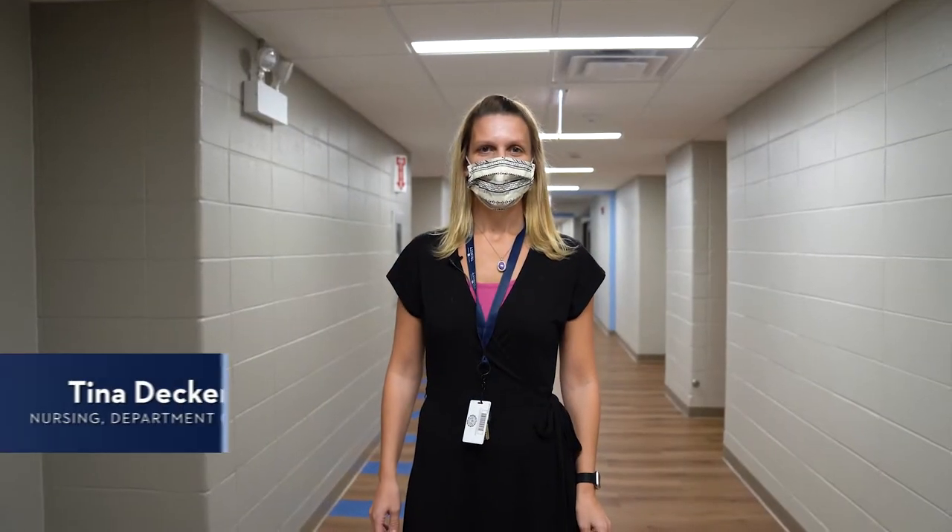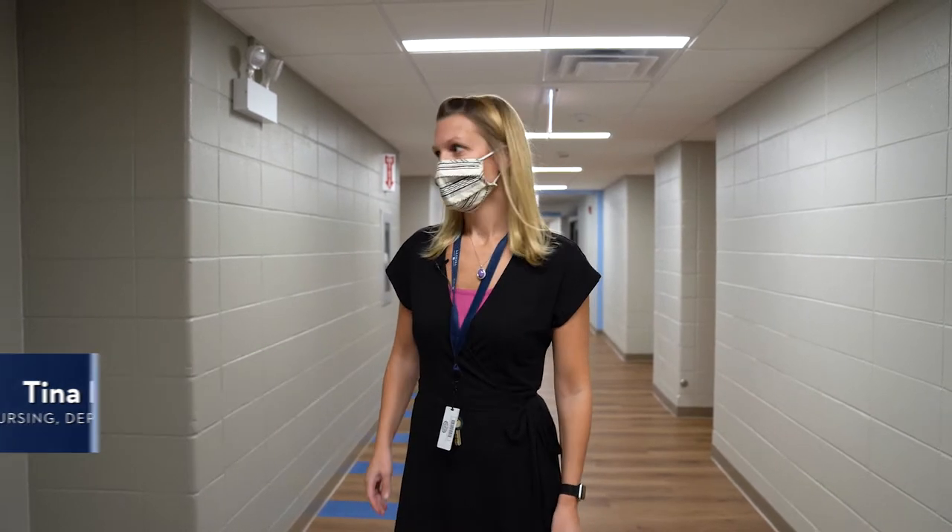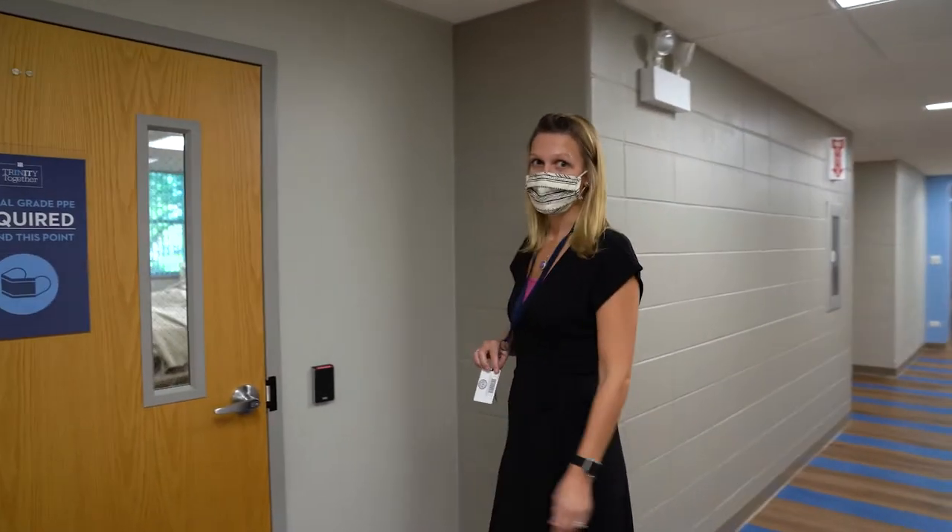Hi, I'm Tina Decker, Chair of the Department of Nursing, and I'm going to show you around our new renovation on the first floor of the classroom building today. First, we're going to go into our simulation lab.